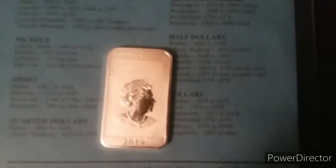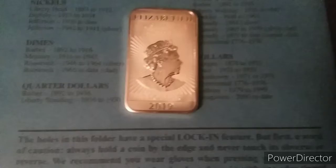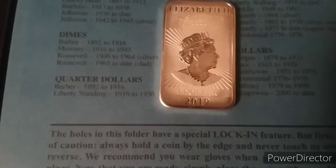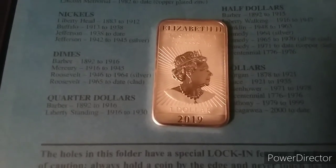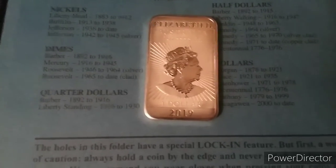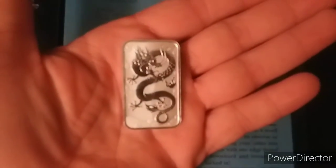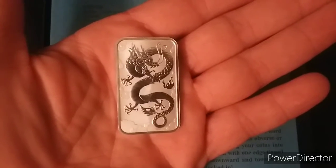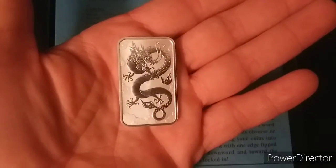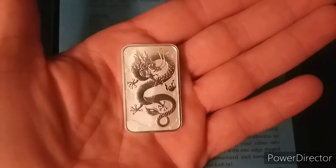Let's see if I can get it to focus. It's a 2019 Queen Elizabeth II Australian four nines one ounce silver bar. It is an awesome bar. The reverse is phenomenal. I really appreciate the opportunity, Silver Seeker. If you see this video, thank you so much, buddy. I look forward to all your streams and all your videos.